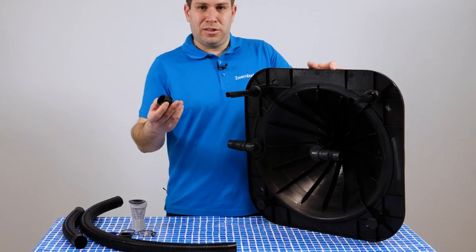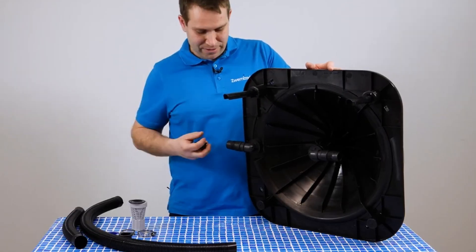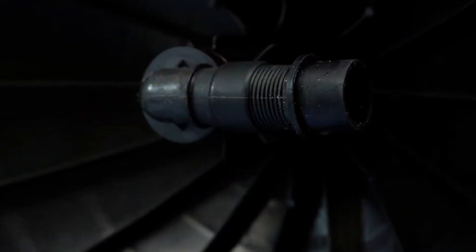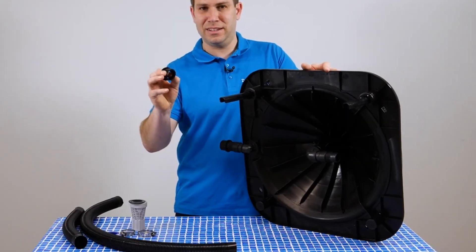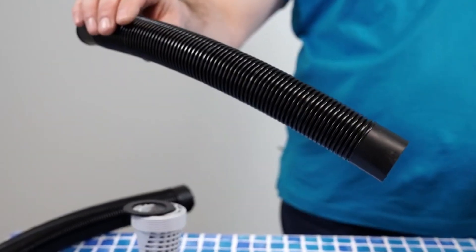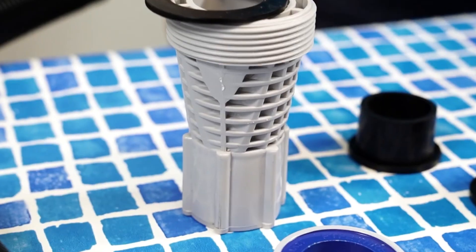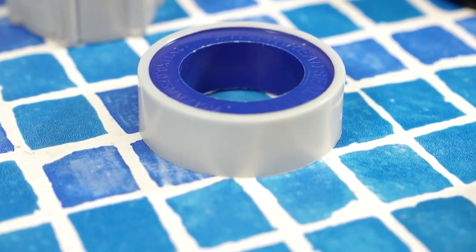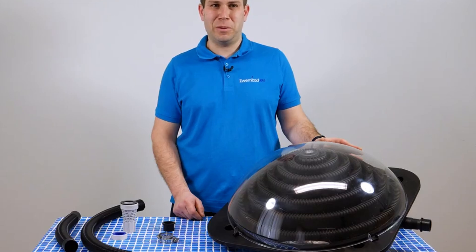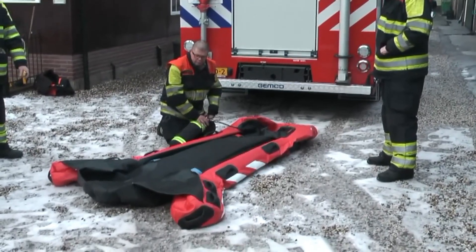Want more power? Simply connect multiple units for a bigger boost. Installation is a breeze — it comes with all the hoses and couplings you need, and the lightweight design at just 18 pounds makes setup quick and hassle-free. For best results, place it where it gets at least six hours of direct sunlight. Whether you're prepping for an early morning swim or extending the swimming season, this gadget gets the job done naturally and efficiently. Smart, sustainable, and surprisingly simple — this is pool heating upgraded.